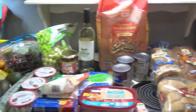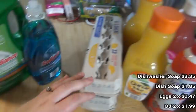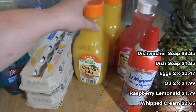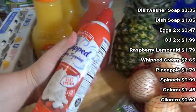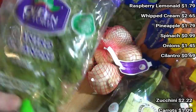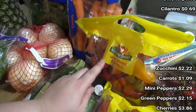Here is everything I got at Aldi — I spent $76. Starting with non-food: some dishwashing detergent and dishwashing liquid. Got some eggs, still 47 cents. Some more of their orange juice. I saw this in the app — they finally had it this time — the raspberry lemonade. I got one of those to try. Got some whipped topping because sometimes I like to make my coffee fancy. Got a pineapple, some spinach, some yellow onions, cilantro, and zucchini.